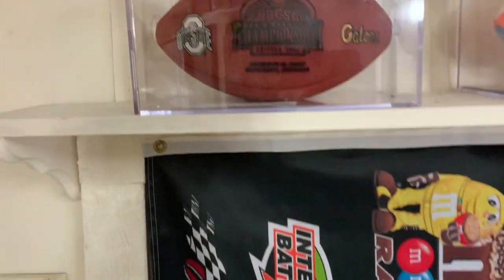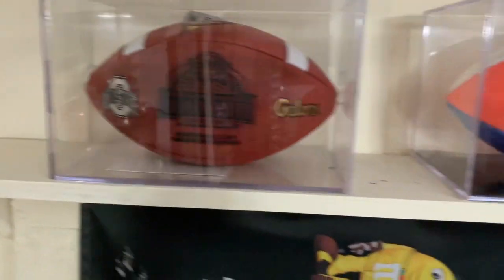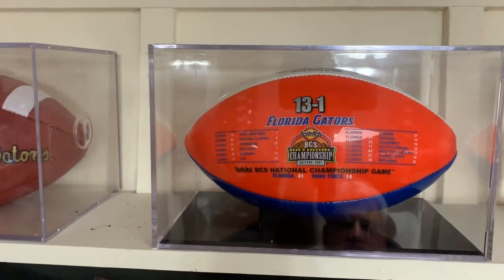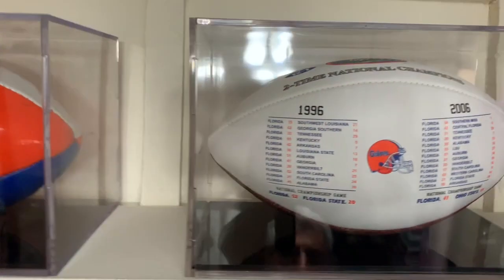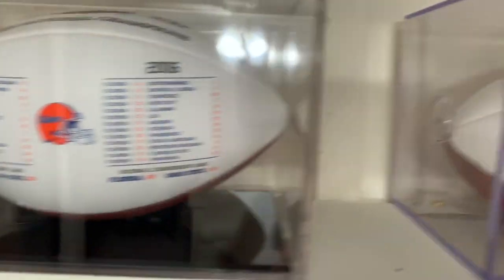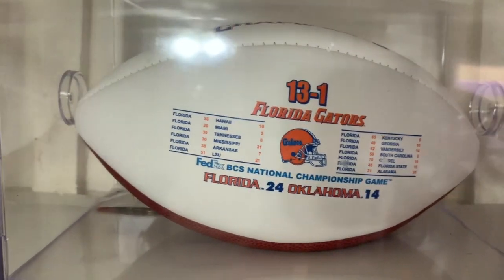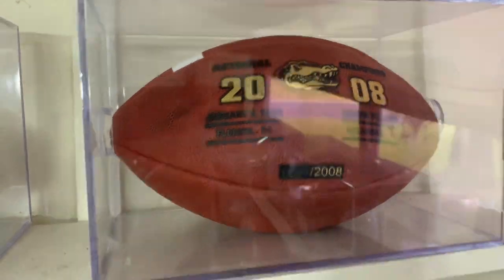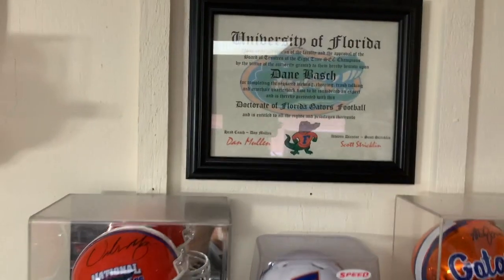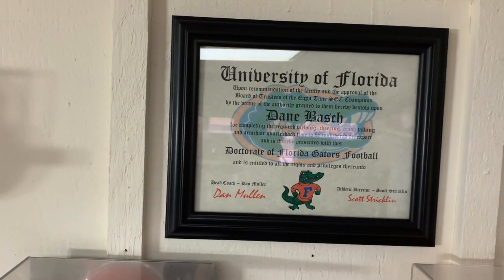We have some footballs up here commemorating the Gators' victory over Ohio State and their 13-and-1 record for the 2006 championship, along with their championships in 1996 and 2006, and their championship in 2008. Over here we see that I am an official Doctor of Florida Gators Football — that's an official certificate signed by Dan Mullen and Scott Strickland.